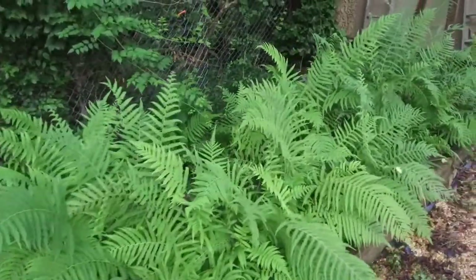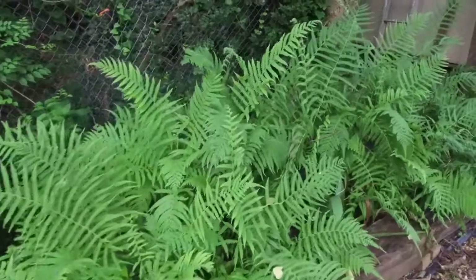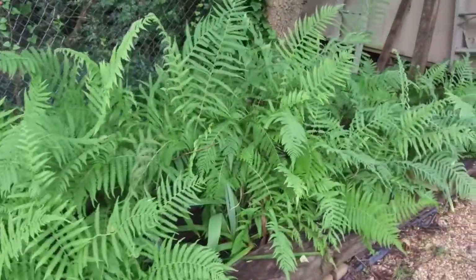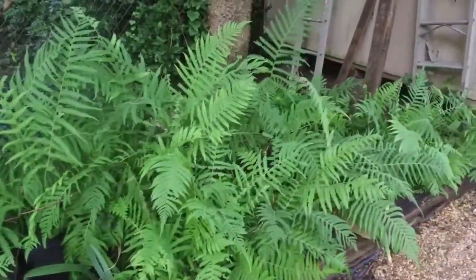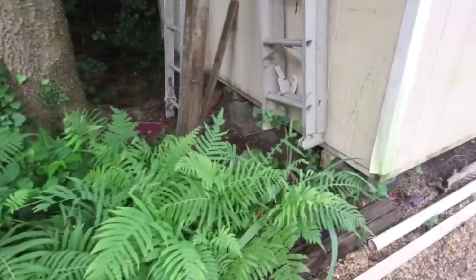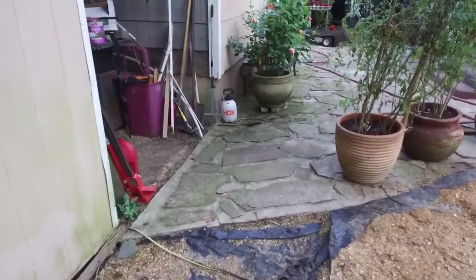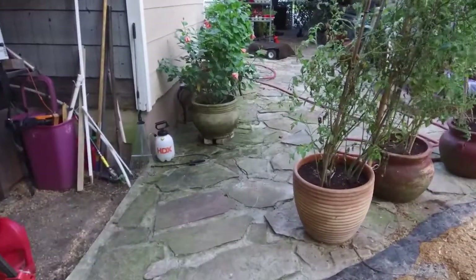These are some ferns here. This whole area right here will be fixed up like a shade garden. All these ferns come from my neighbor three blocks away out of her flower bed — she didn't want them in there anymore, so we dug them up and brought them over. I wanted them in the greenhouse in some big pots. Everything's looking up.